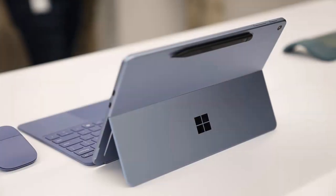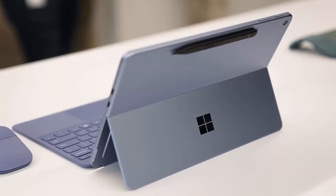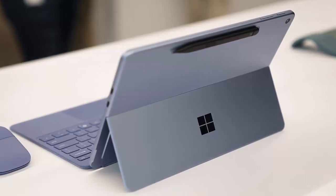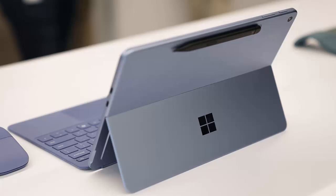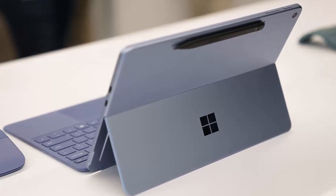Unlike previous models, the new Pro drops the magnetic keyboard nest for the stylus. Instead, it features a subtle groove on the back designed to hold the slim pen. It's a small change, but one that might push stylus fans toward bundled accessories.